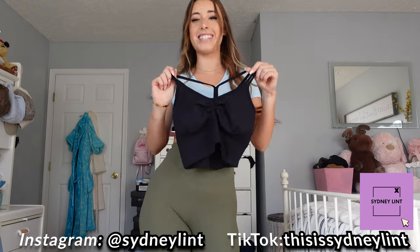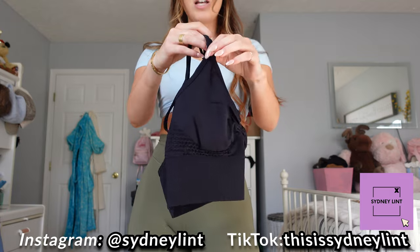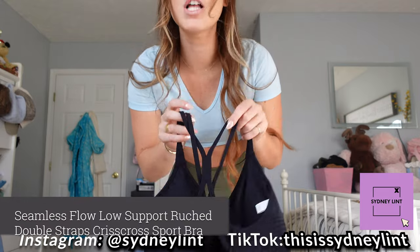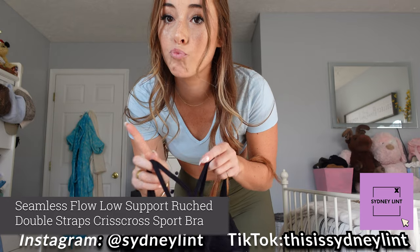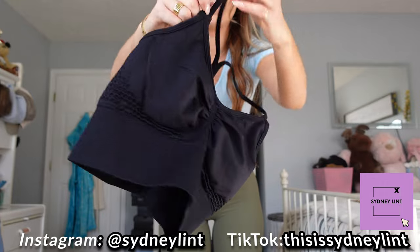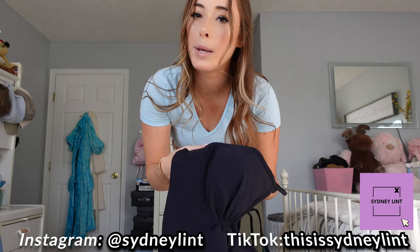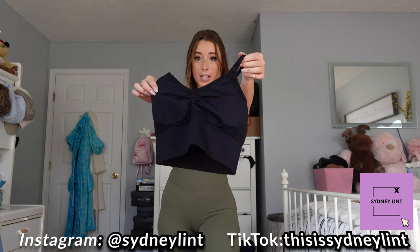This is the next item — a cute little sports bra. Loving the little crisscross back. The name is Seamless Low Support Ruched Double Straps Crisscross Sports Bra, and I got this in black. Super cute, stretchy — thick enough but not too thick, because we need a little bit of support. So let's try this on.